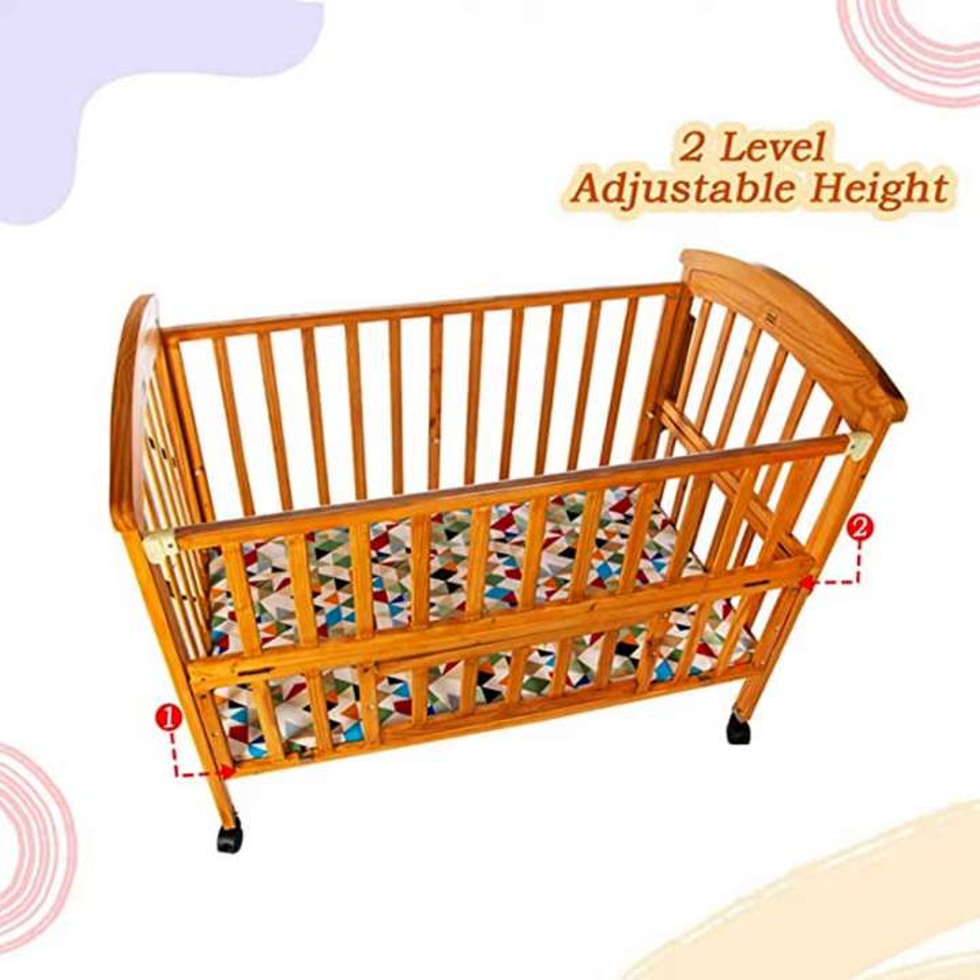The cot bed has a rocking feature, which can help soothe your baby to sleep. The cot bed is made of premium wooden material, which is durable and long-lasting.